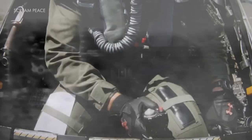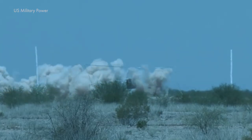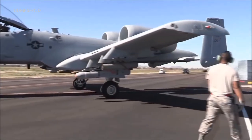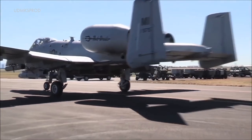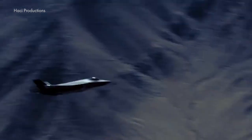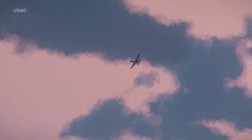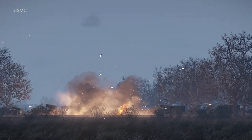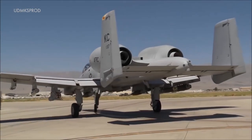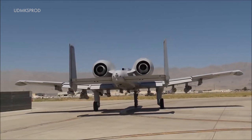The Warthog's unwavering dominance in the skies stems from its specialization in close air support, its unique ability to loiter over the battlefield, and its steadfast commitment to ground forces. While the technologically advanced F-35 Lightning may seem like the future of military aviation, it simply cannot rival the A-10's unparalleled proficiency in these key areas. Consequently, the cost of retiring the Warthog would outweigh any perceived benefits.